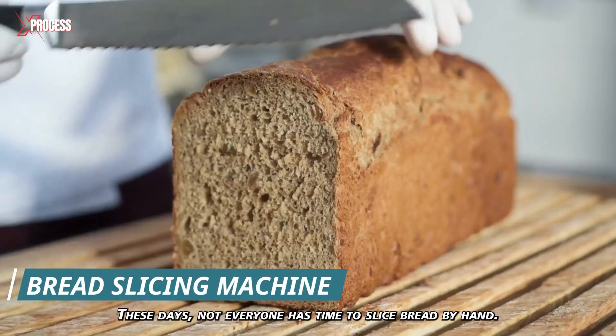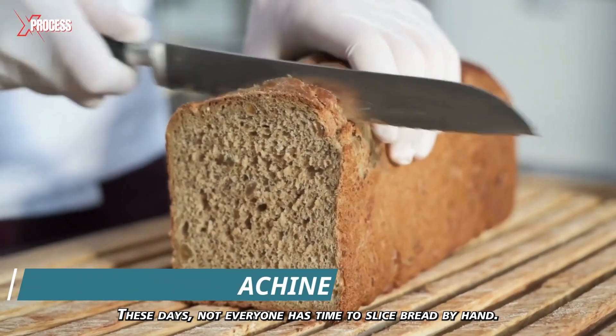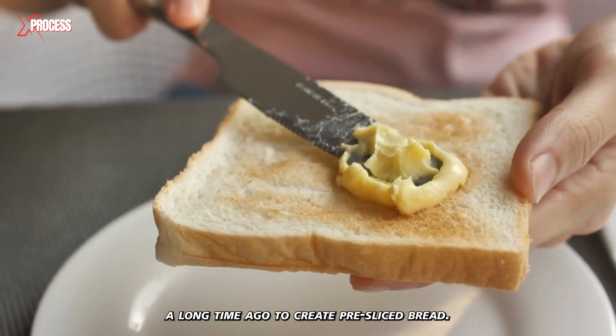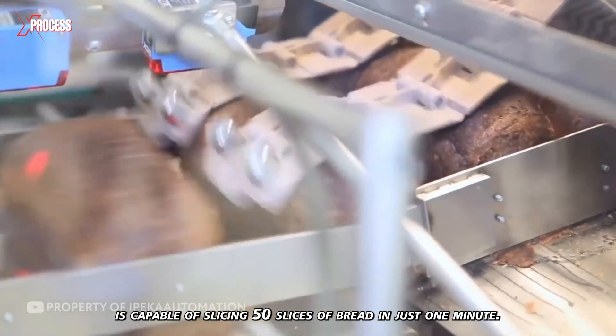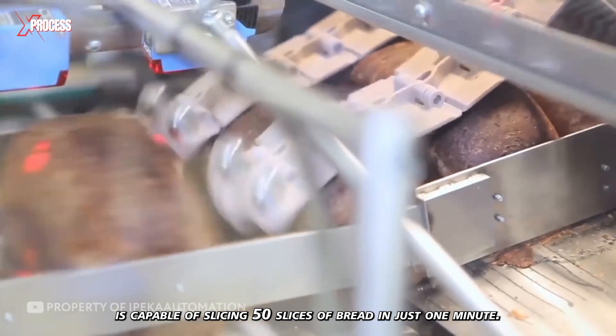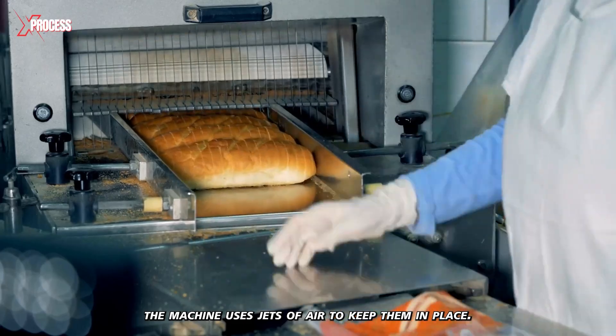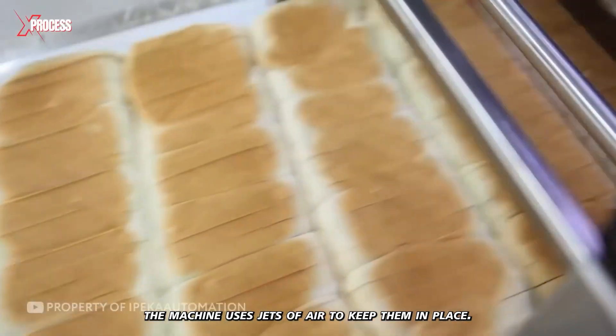These days, not everyone has time to slice bread by hand. Special machines were invented a long time ago to create pre-sliced bread. One of these machines is capable of slicing 50 slices of bread in just one minute. Since the slices don't fall apart, the machine uses jets of air to keep them in place.